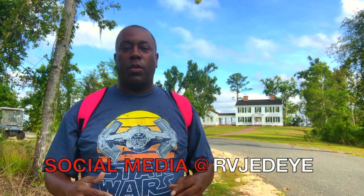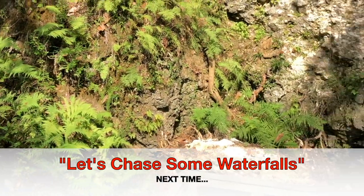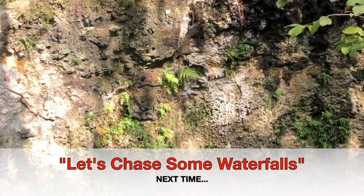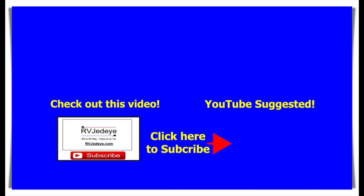You can follow me all over on social media at RVJedi, and of course you can follow me on my blog at RVJedi.com. Get out there, RV, explore places like this, and have a great time RVing no matter what you're doing. Anyway, I'll see you next time.